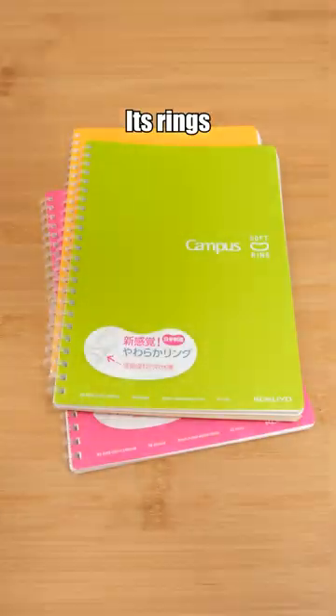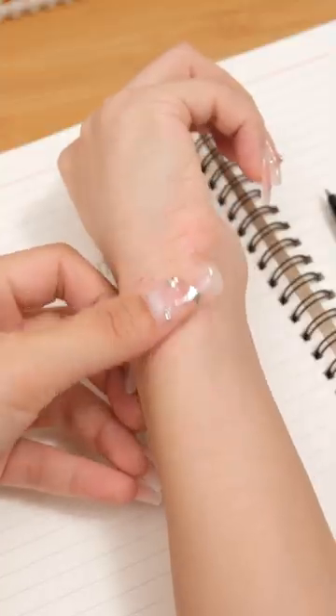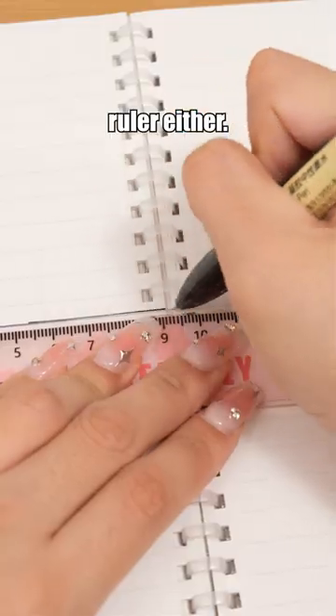Kokuyo Notebook. Its rings are soft, making writing more comfortable and preventing wrist injuries. The ring won't interfere when drawing with a ruler either.